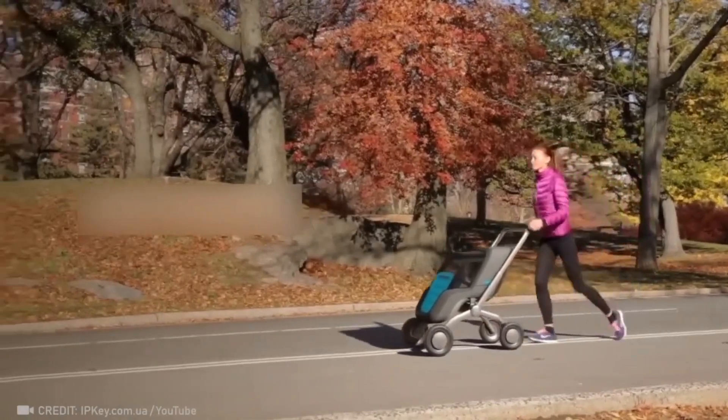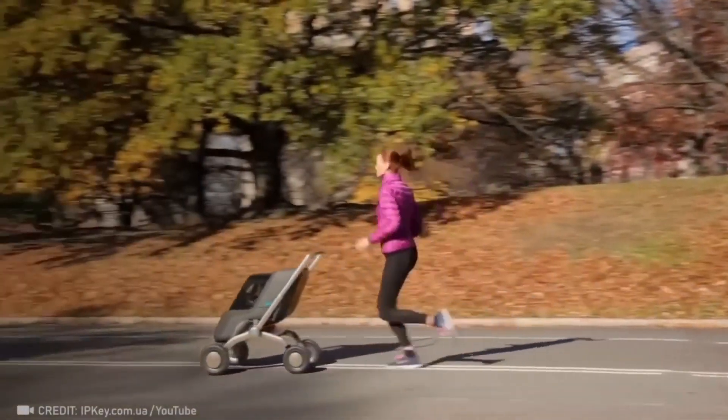Step into the future with the first smart baby stroller. It's self-driving and even regulates temperature.